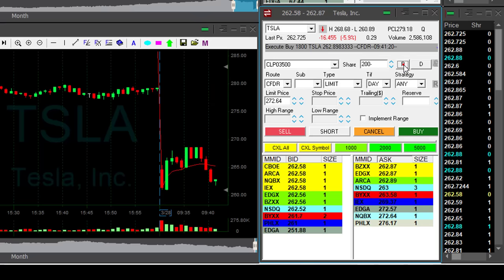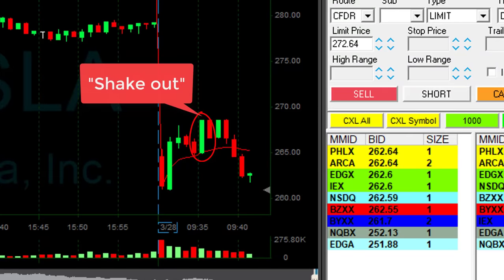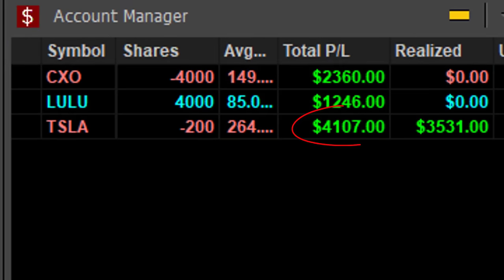Covering now. This is great. Never ever let a stock shake you out — just remember that. Don't use hard stops. Look at that — a loser turned into a $4,000 winner.